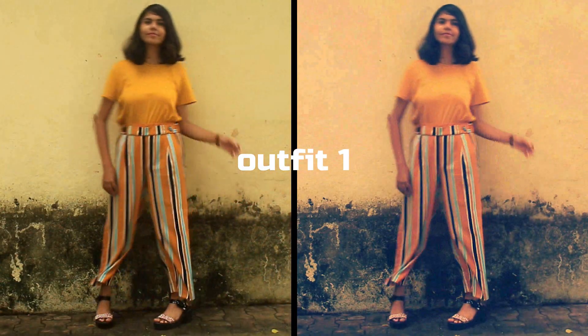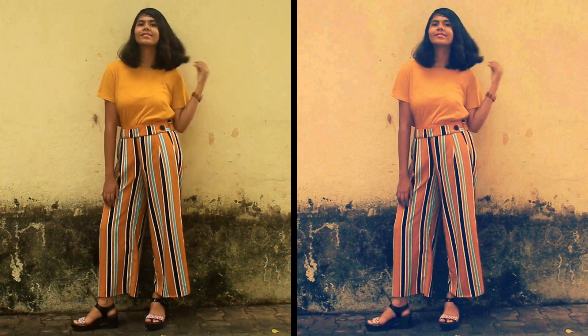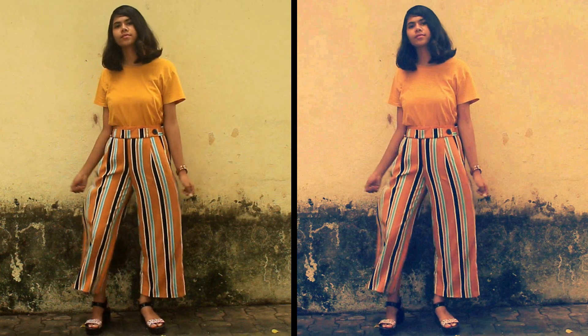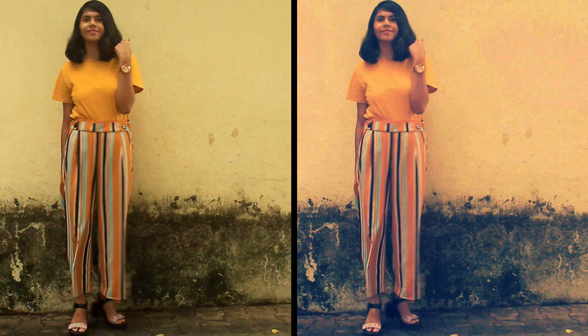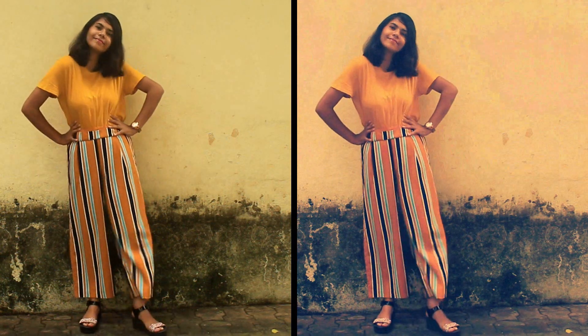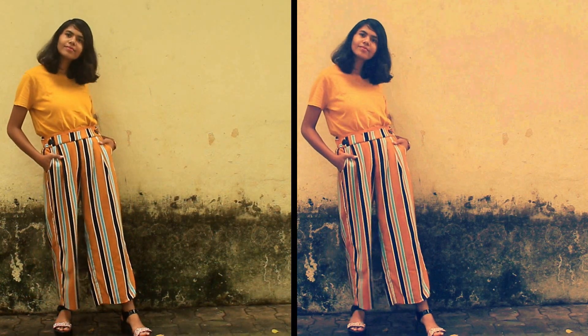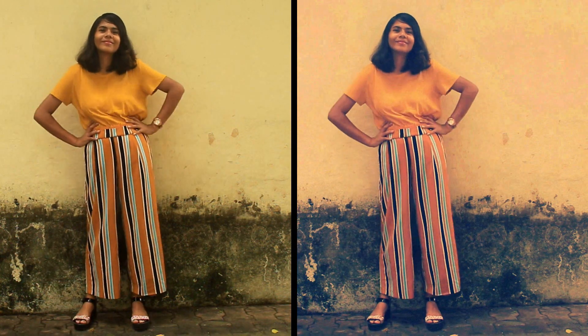Here is the very first outfit in which I'm wearing this loose yellow t-shirt along with these adorable striped pants, and I really love this combination. It's like these are meant to be together. Along with that I'm wearing these block heels that look super duper cute and go with this outfit perfectly. For the accessory I'm just putting on this cute chain watch. The brands for all these products are written down in the description box so you can check them out.